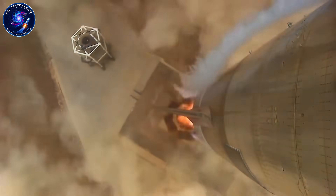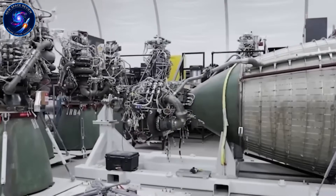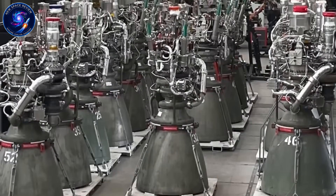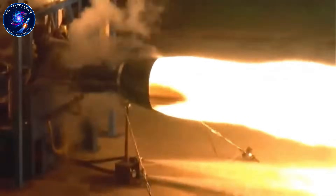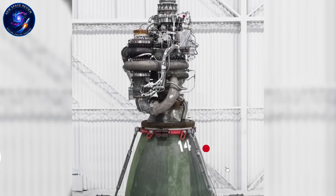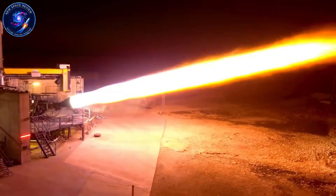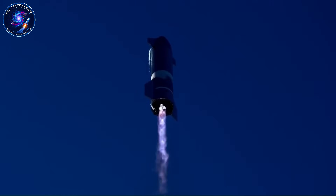Was the risk worth it? The first attempt was Raptor 1. It punched out 185 tons of thrust and operated at over 300 bar of chamber pressure — numbers that left most existing engines in the dust. But Raptor 1 was a beast to handle: heavy, complicated, covered in exposed plumbing that looked like it belonged in a sci-fi movie. The engines were temperamental; heat and vibration could shut down entire test campaigns. Building them was slow, costs ran high, and reliability was questionable at best.